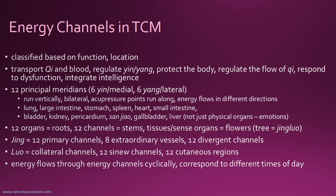Jing refers to the 12 primary channels, and there are also eight extraordinary vessels and 12 divergent channels. The Luo are the collateral channels, the 12 sinew channels, and the 12 cutaneous regions — so some of this is deeper and some is more superficial. The notion in TCM is that energy flows through these energy channels cyclically. Sometimes there's more energy naturally flowing in one channel than others, corresponding to different times of day — it's an energy clock associated with these channels.